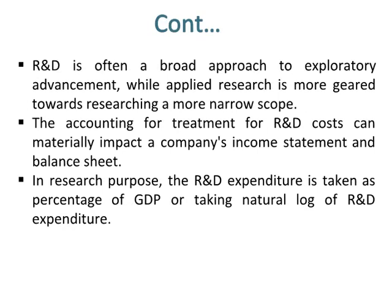In research, R&D expenditure is measured as a percentage of GDP or by taking the natural log of R&D expenditure.